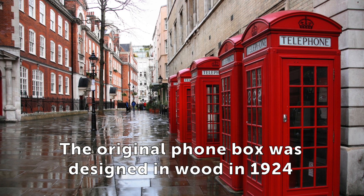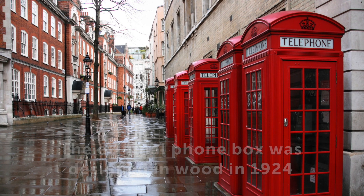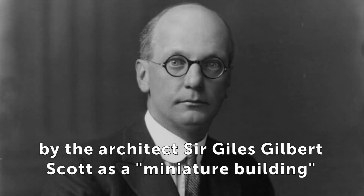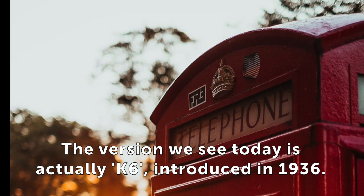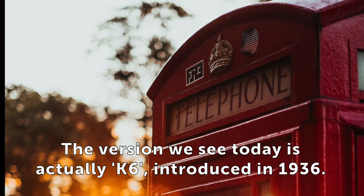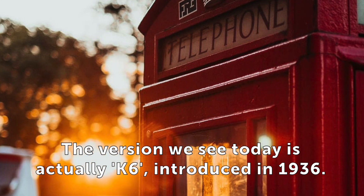The original phone box was designed in wood in 1924 by the architect Sir Giles Gilbert Scott as a miniature building, with the official name of Kiosk No. 2. The version we see today is actually K-6, introduced in 1936.